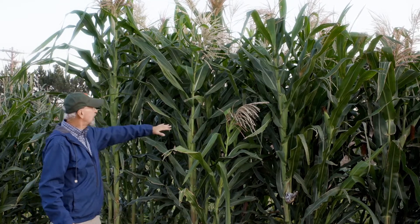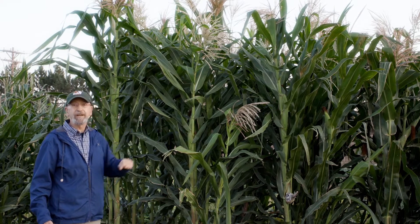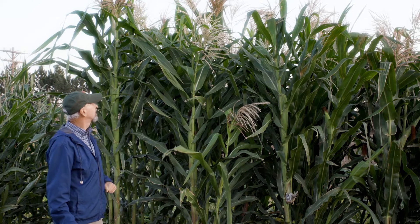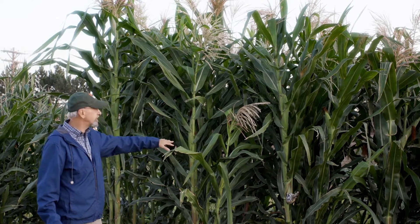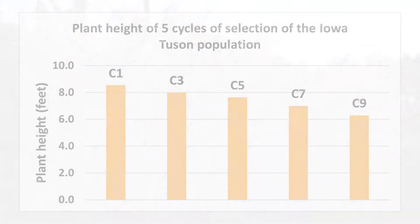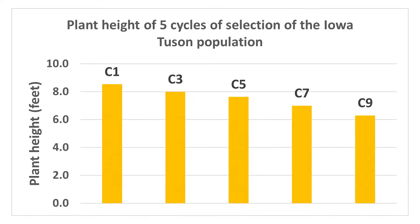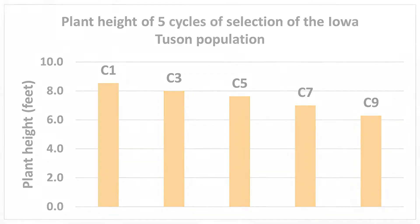There was a gradual reduction of about three days in flowering time in each of these rows, and along with that change in flowering time was reduced height. By the time we got to cycle nine, this material is completely adapted to the central corn belt.